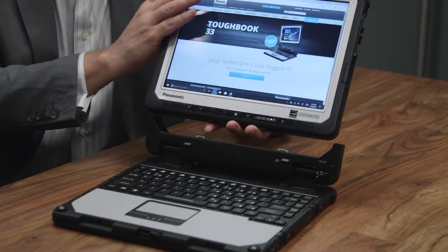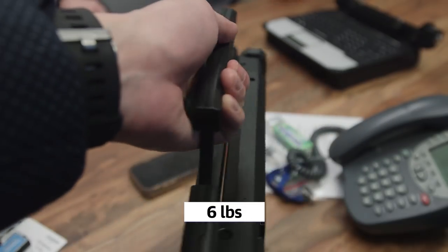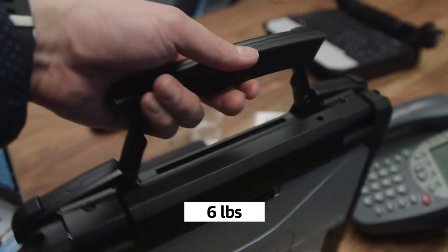You'll need it because together, those two combined add up to 6 pounds in total, and that's pretty heavy, but the handle seems sturdy enough when we tried it out to handle all of that weight.